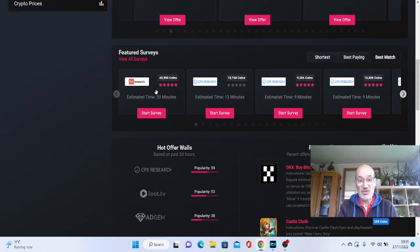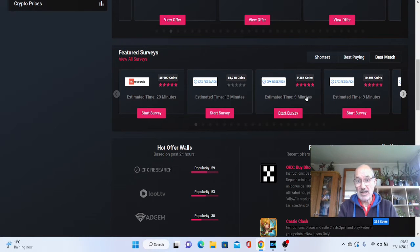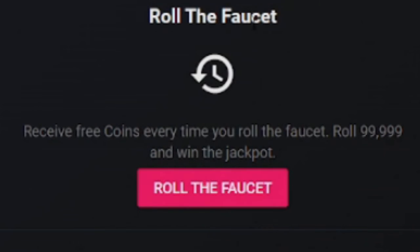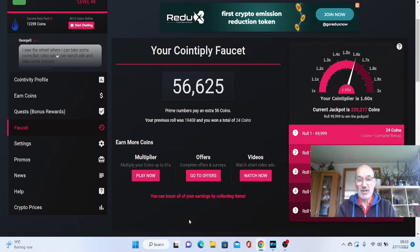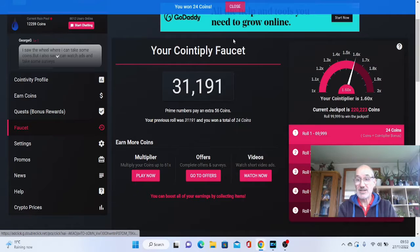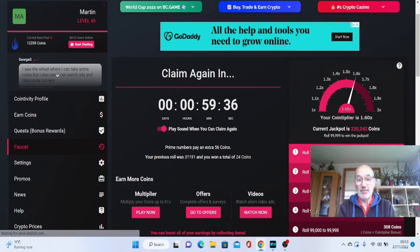You've got different surveys here — 45,000 coins for this one. These surveys can be a little bit long, but they do pay out quite well. Even this one is nine minutes and you're getting 9,000 coins. You've also got the faucet where you can roll and win. You roll the dice, solve the puzzle, hit the CAPTCHA and roll — boom, we've won 24 coins. It's as simple as that. I can do this again in another hour's time, and this is one you can do up to 24 times a day.